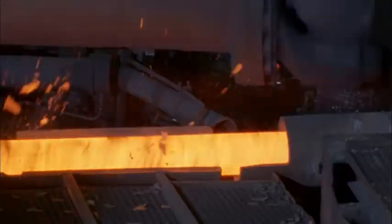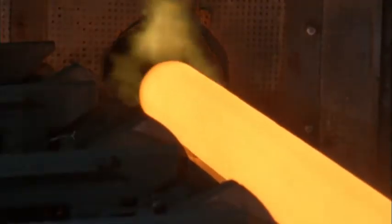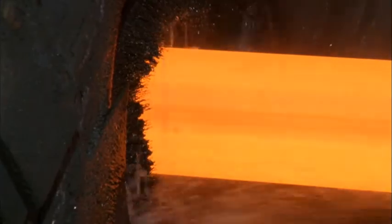As development work proceeded, preparations had to be made for the industrial production of VM-12 SHC and its further processing at the Valorek plants.